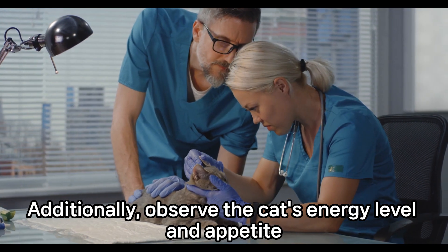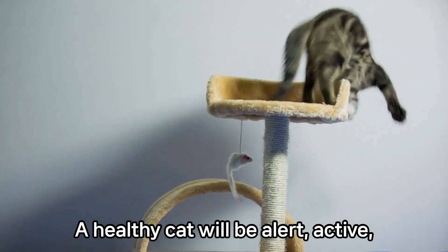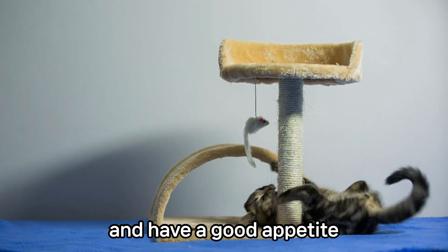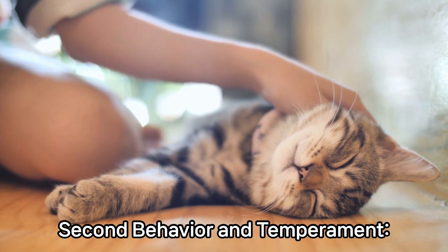Additionally, observe the cat's energy level and appetite. A healthy cat will be alert, active, and have a good appetite. Second, behavior and temperament.